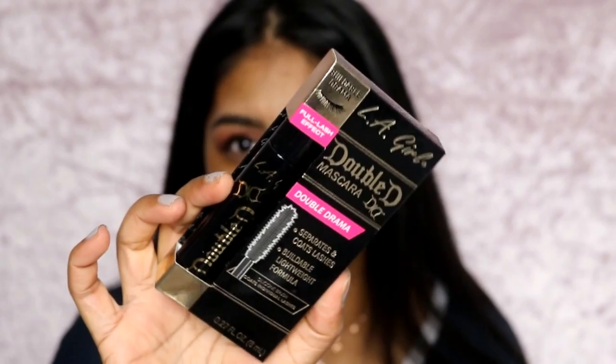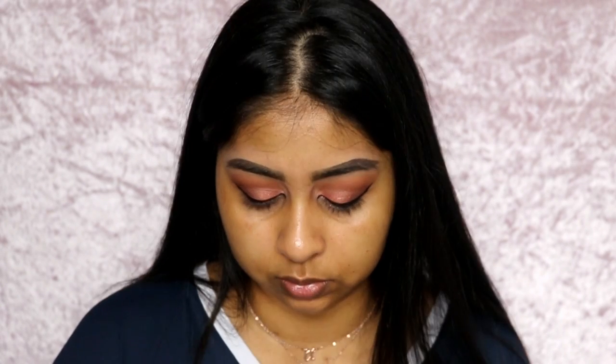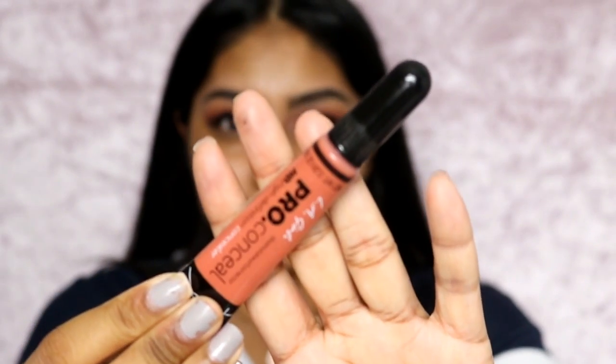I'm going to use their Doubled Mascara. It's quite a lot of packaging for a mascara, but it says it separates and coats lashes with a buildable, lightweight formula and a silicone brush — similar to Maybelline Lash Sensational which also has a silicone brush. It's giving fluttery, wispy lashes rather than volume. I've put two coats on and let it dry, and to be honest, I don't like it. I feel like you can barely see my lashes — I'm quite disappointed in the mascara.